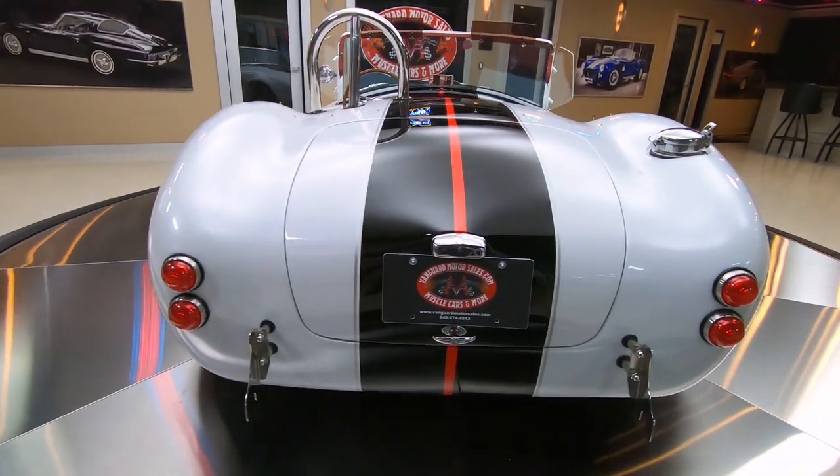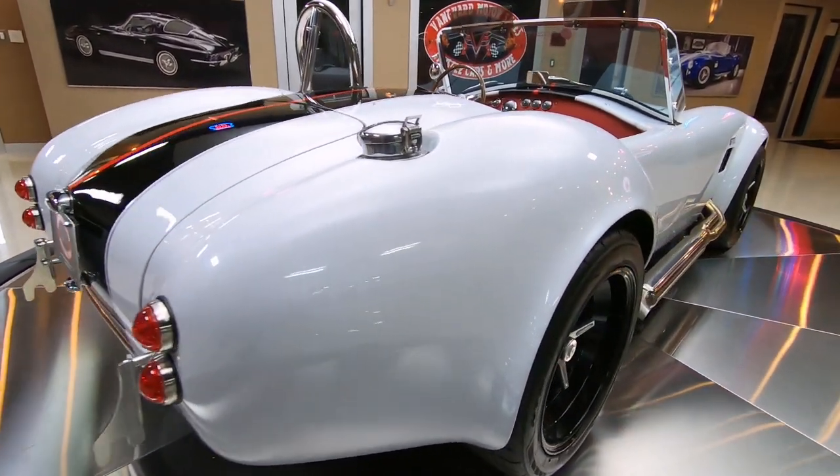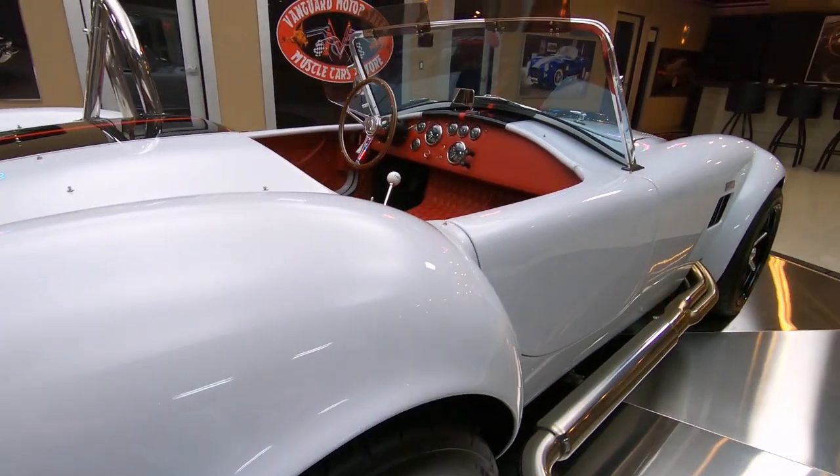Look at this beauty. Just love the white with the black stripes and that red accent — man, it looks sharp. When you look down that passenger side, absolutely beautiful.